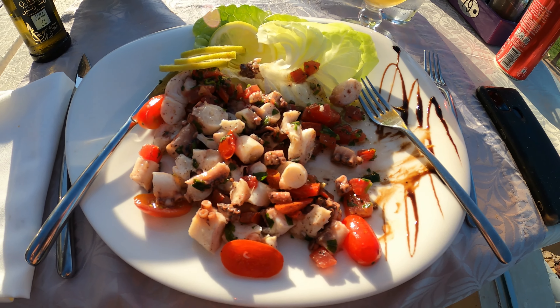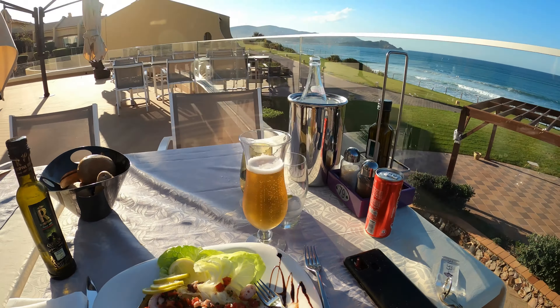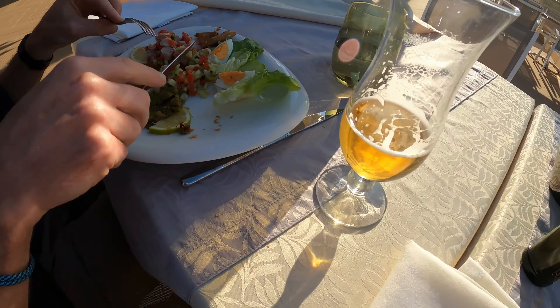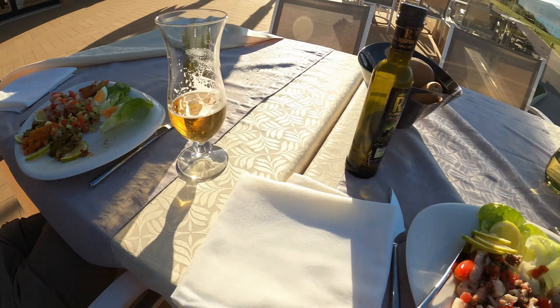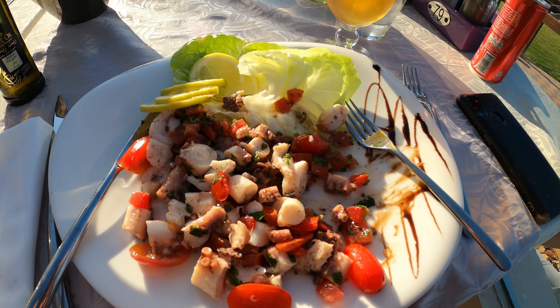Right, here's the starters. Look at this. Octopus salad with a view, and then we've got an assortment of delicious Tunisian salads I think. Lovely. Oh that is so much octopus.